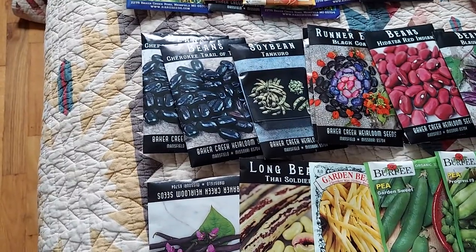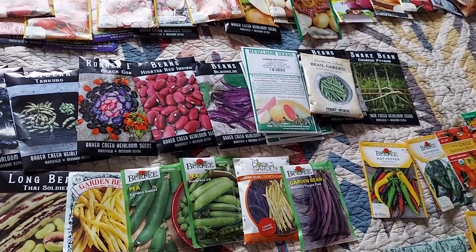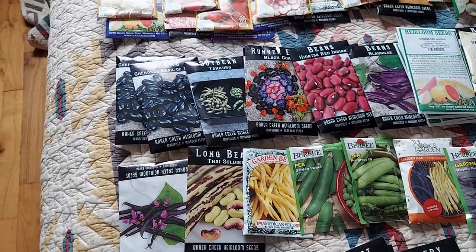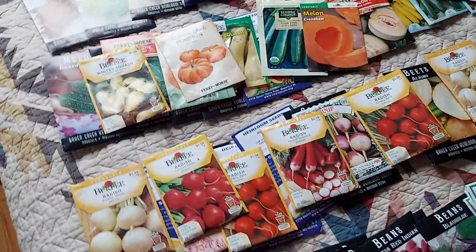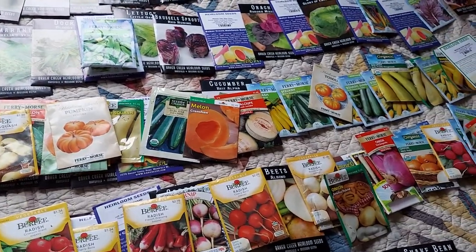A lot of these special heirloom varieties come from a team of people who go all over the world trying to find specialized heirlooms that have been growing for generations — maybe even thousands of years — in small villages around the world. They're proven types, preserved by the local people who have been using them.